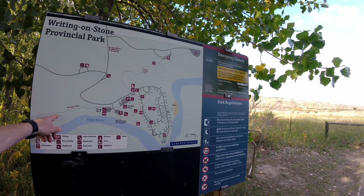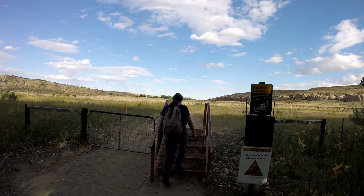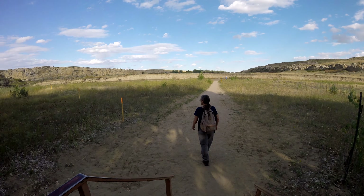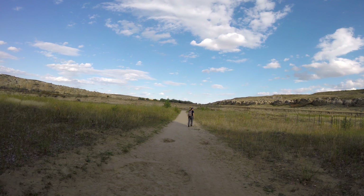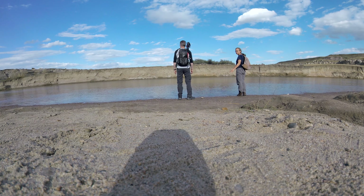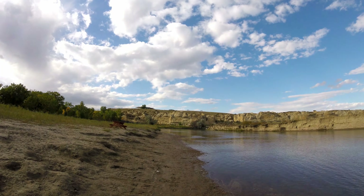Here's a map of the park. That trail I pointed out is the Hoodoo Trail we'll be taking to the petroglyphs. The park serves as both a nature reserve and a protection site for First Nations rock carvings, with the park being sacred to the Blackfoot and other First Nations. Because of this the park is designated as a UNESCO World Heritage Site, receiving that designation back in 2019.